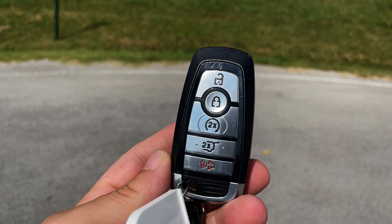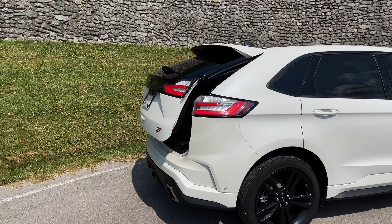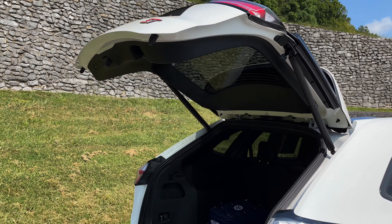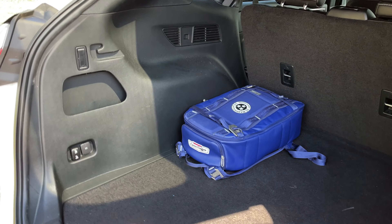First things first, the key — pretty cool key, it's got the ST moniker badge on there and all the fun buttons. We're going to press this twice and the rear is going to pop open for us. See that ST badge rising to the sky — pretty cool.